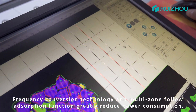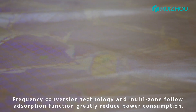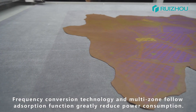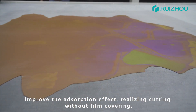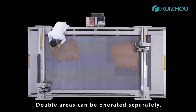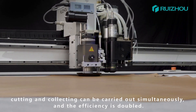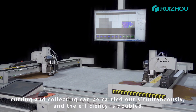Frequency conversion technology and multi-zone follow absorption function greatly reduce power consumption. Improved adsorption effect, realizing cutting without film covering. Double areas can be operated separately. Cutting and collecting can be carried out simultaneously and the efficiency is doubled.